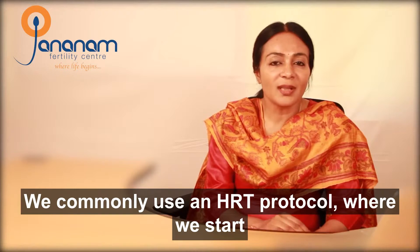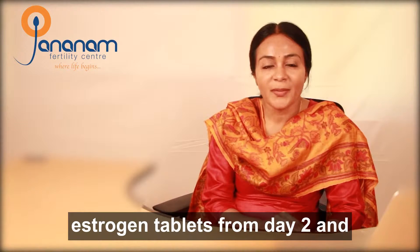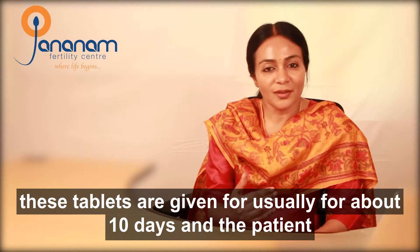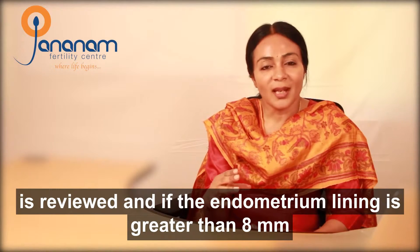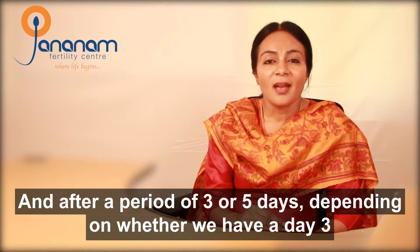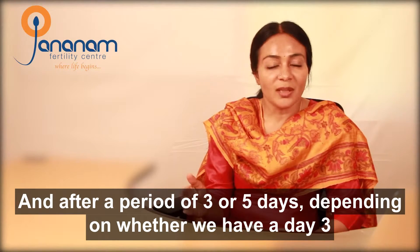We commonly use an HRT protocol where we start oestrogen tablets from day two. These tablets are given for usually about ten days, and the patient is reviewed. If the endometrial lining is greater than eight millimeters, then we start progesterone injections.